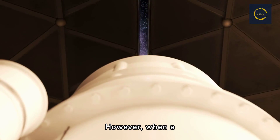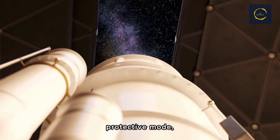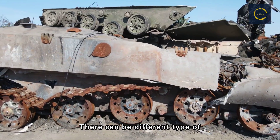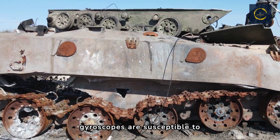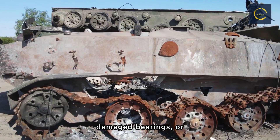However, when a gyroscope malfunctions, it forces Hubble into a protective mode, suspending all scientific observations. There can be different types of issues depending on different factors. For example, gyroscopes are susceptible to mechanical failures, such as broken or bent parts, damaged bearings, or misalignment.